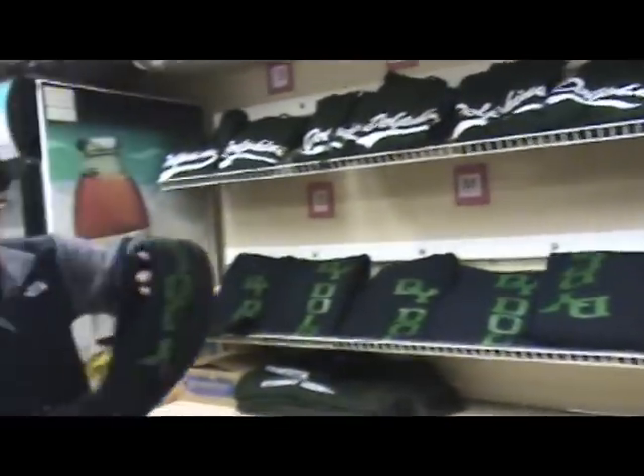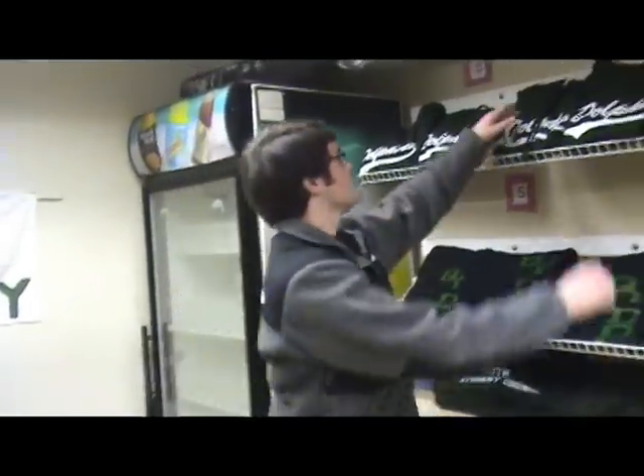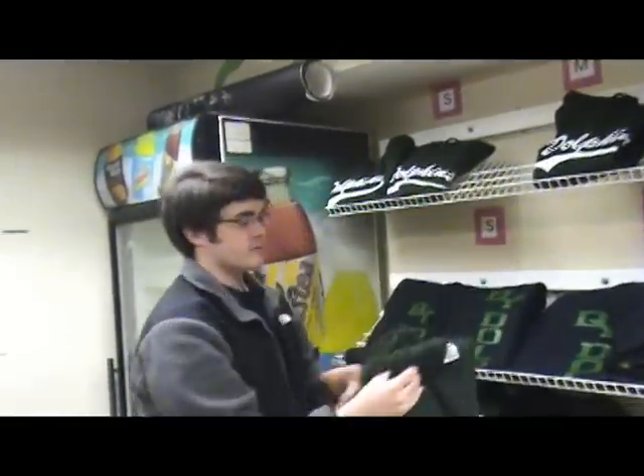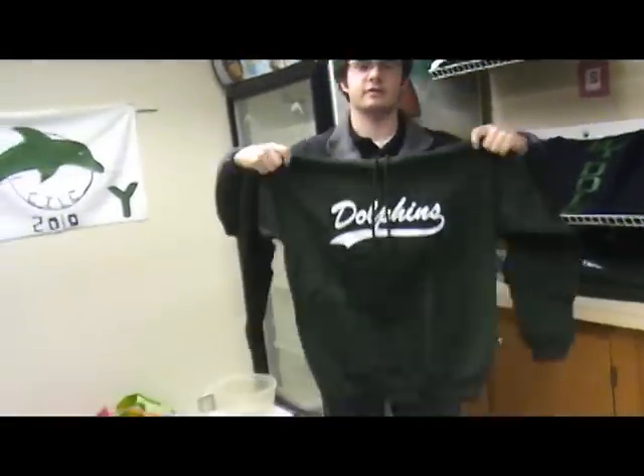The school store is open every Friday, and hopefully with an increase in staff and inventory, we'll be able to open for more days of the week. We also have Dolphins sweatshirts for $25, sizes small through extra-extra-large.